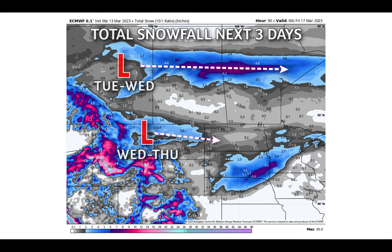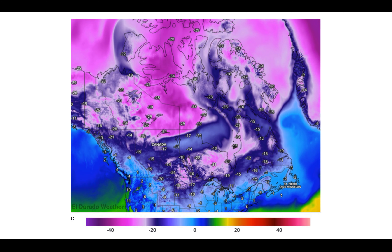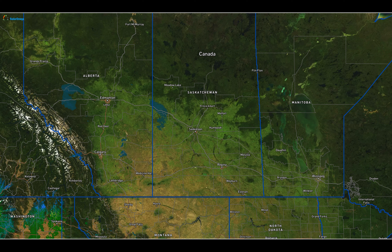A pair of subtle disturbances bringing some snow north of the prairie Tuesday and Wednesday, and then across parts of central and southern Alberta, maybe far southwestern Saskatchewan Wednesday and Thursday, perhaps picking up anywhere from a dusting to maybe two to four inches of snow on the high side. Temperatures on the cold side early this week, minus 15 to maybe minus 25 across the region Monday morning.